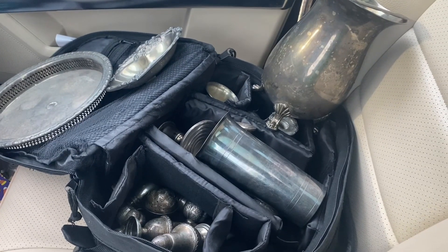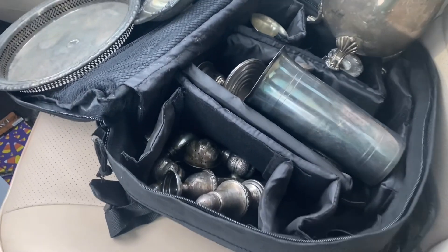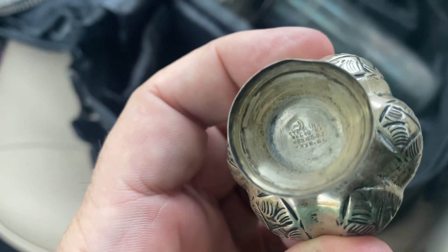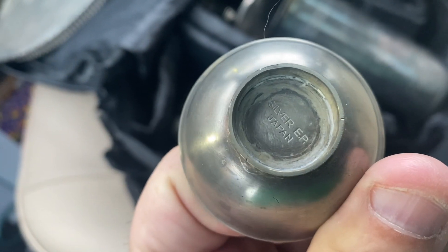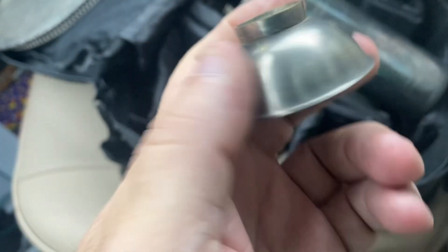This is an example of a find that people don't realize may be worth some money. You look underneath and you look for 'sterling' or '925,' etc. You can probably see where it says sterling. Not all of this is going to be sterling, but a lot of it is. Silver Japan EP — I don't think this one is, I think this is electroplated.